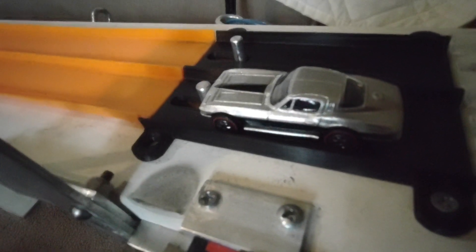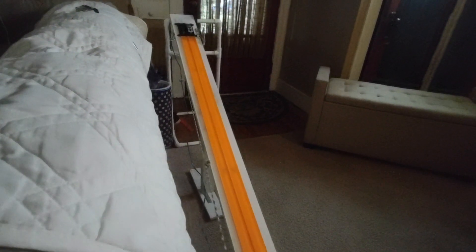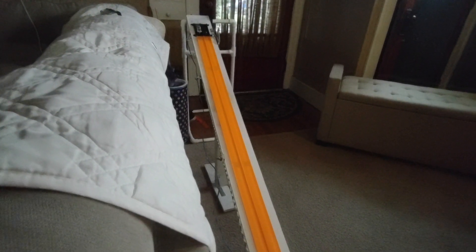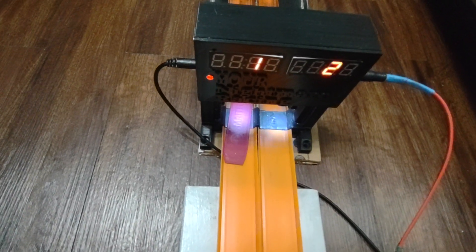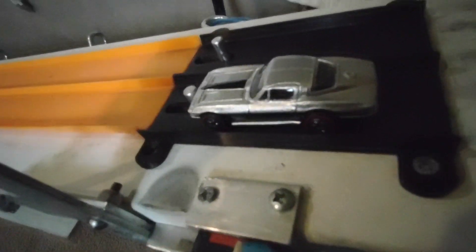A layer of graphite has been applied. Run number one — yikes, 21.88. Let's switch it up. A little bit of a break-in: 21.68. But it's going to need to chunk off a lot of that time to even be considered for the ranks. 21.68 is the best run with graphite only.